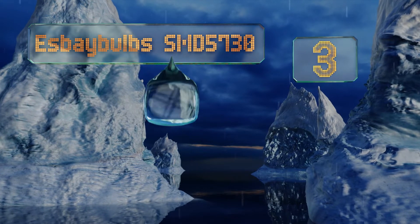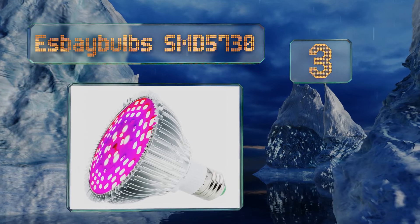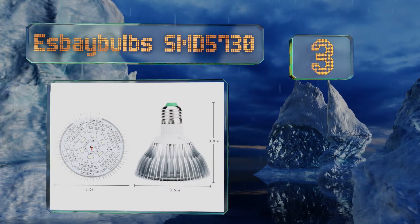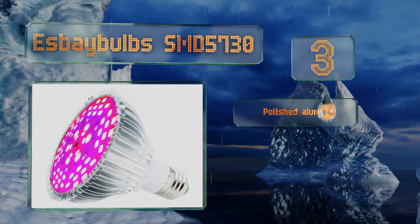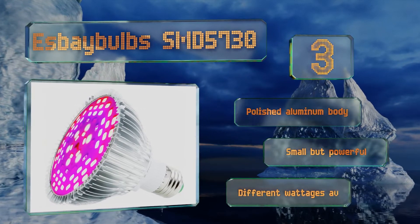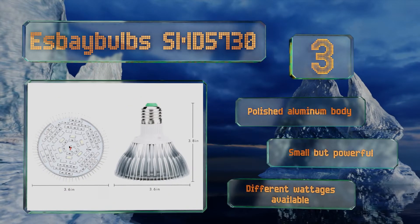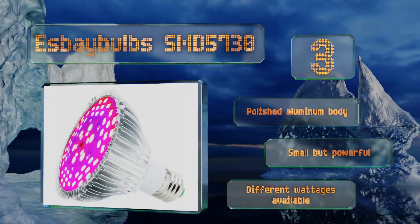Nearing the top of our list at number three, whether you're growing vegetables or caring for your house plants, the S Bay Barbs SMD 5730 is designed to keep them healthy and thriving. With 78 red, blue, and white diodes, its root framework helps it to stay cool and increase its lifespan. It comes with a polished aluminum body and is small but powerful. Different wattages are available.